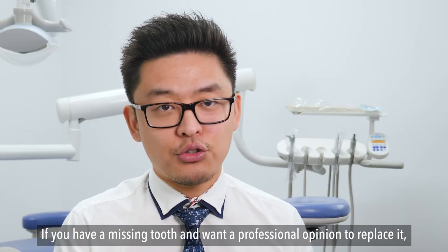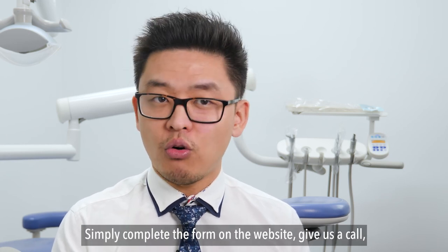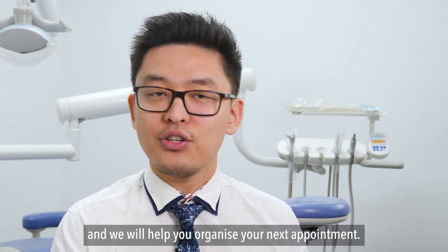If you have a missing tooth and want a professional opinion to replace it, we would love to help. Simply complete the form on the website, give us a call, or send us a direct message on social media, and we will help you organise your next appointment. See you in the next video.